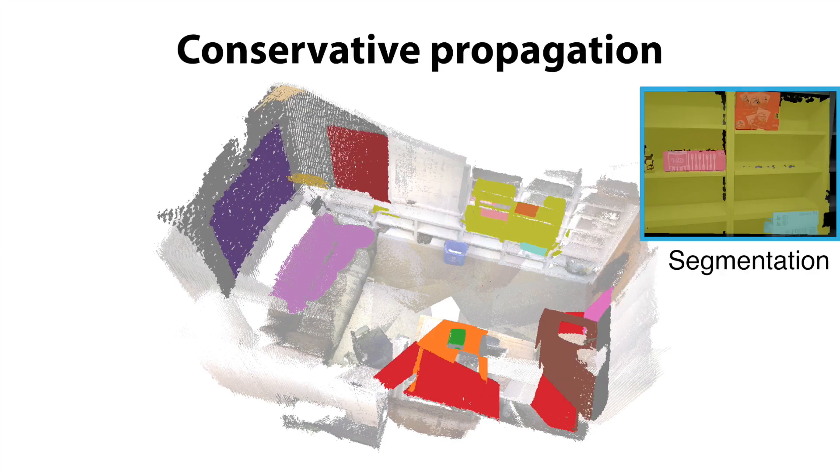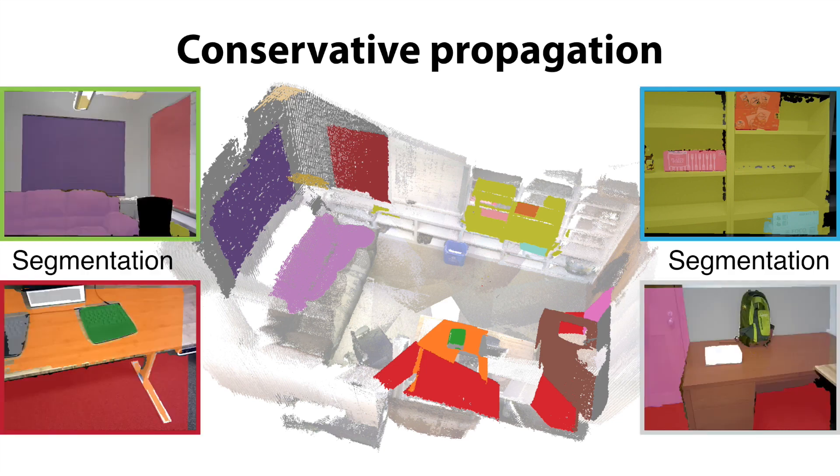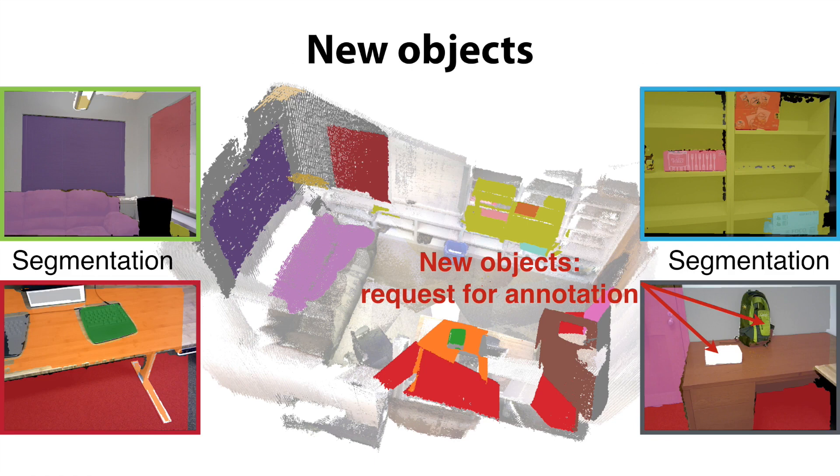Therefore, we propose an algorithm to propagate the label to these missing areas. This propagation should be very conservative so that it can stop when it reaches any new object. After that, if there is still a large unrecognizable region, probably because of a new object, the system will send the frame to be annotated via crowdsourcing.